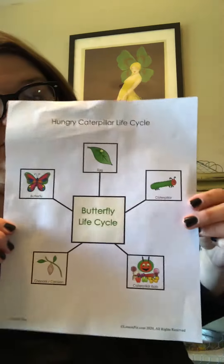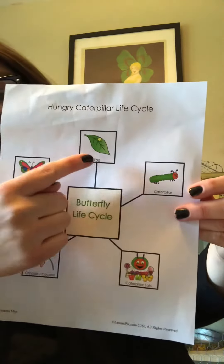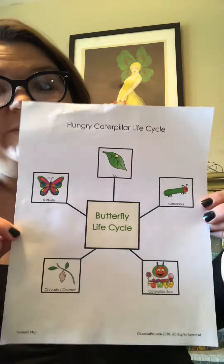So first there's an egg on a leaf. Where's your egg? Can you find your egg on your paper?